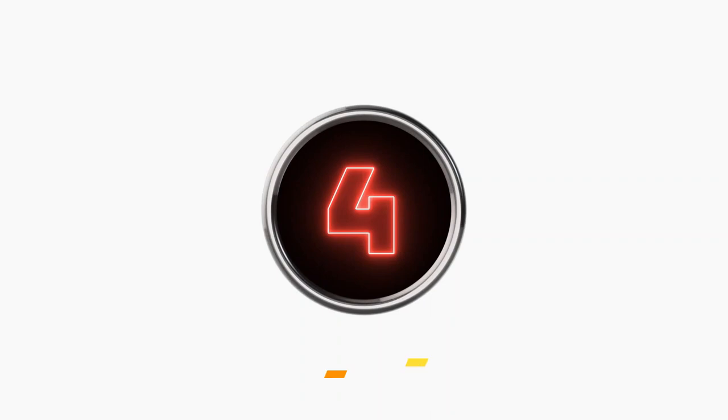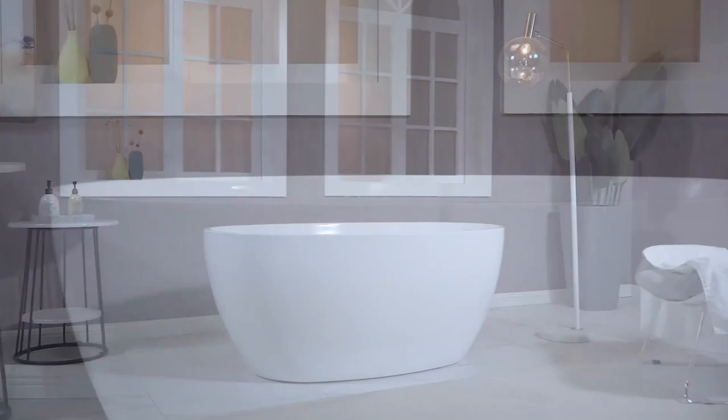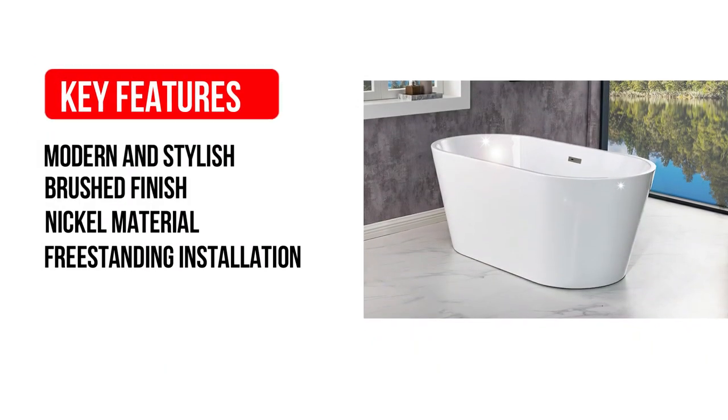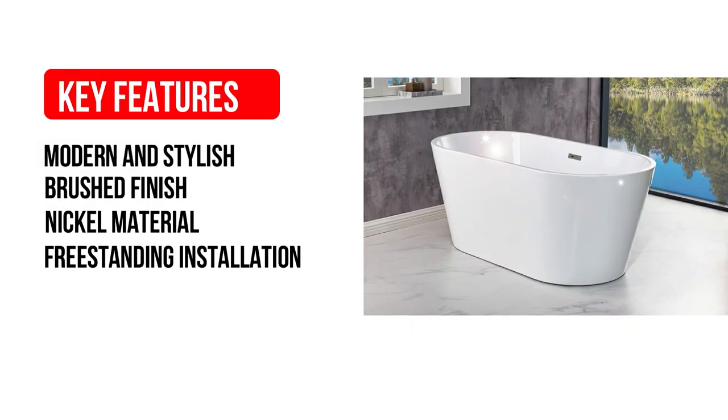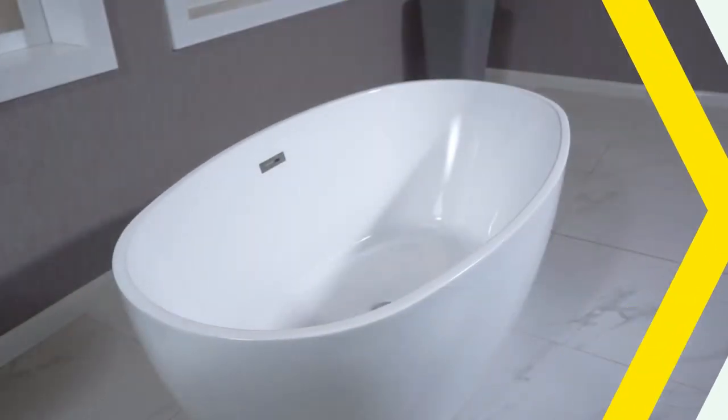Number 4: Woodbridge Acrylic Freestanding Bathtub. It's another great tub in the budget range. Some of its key features are: modern and stylish, freestanding installation method, brushed finish, nickel material. Non-slip bathtubs meet ASTM standards for slip resistance to keep you safe.